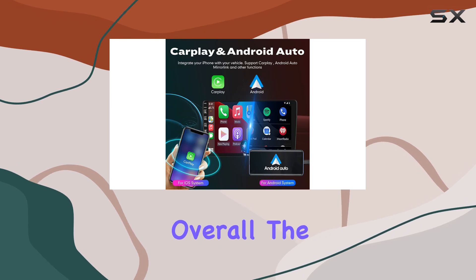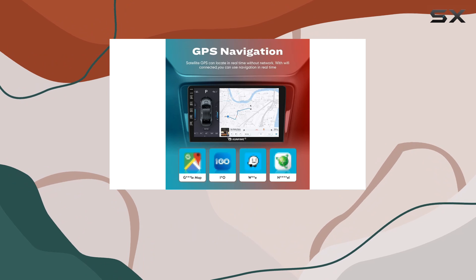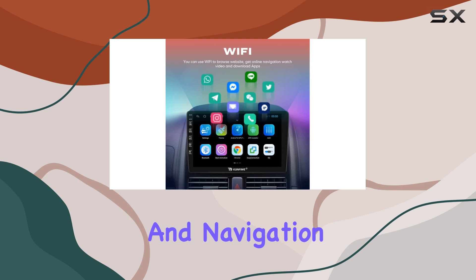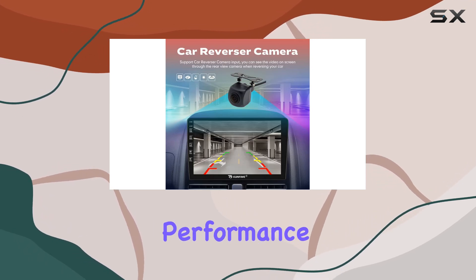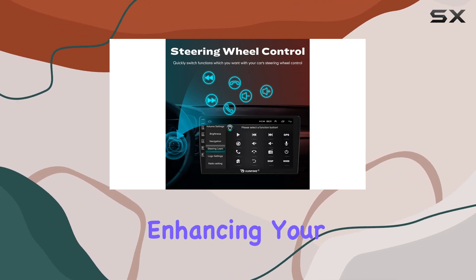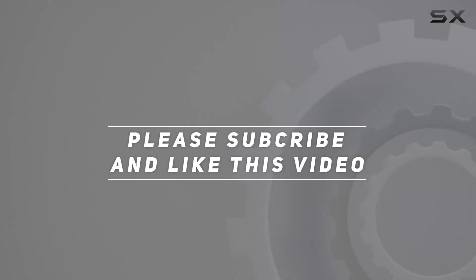Overall, the KUNFINE 10-inch CarPlay Android Auto navigation stereo is a solid choice for Mitsubishi Outlander owners looking to upgrade their in-car entertainment and navigation system. With its extensive features, stable performance, and user-friendly interface, it's a worthwhile investment for enhancing your driving experience. Check out the video description for the updated price, and thank you for watching.